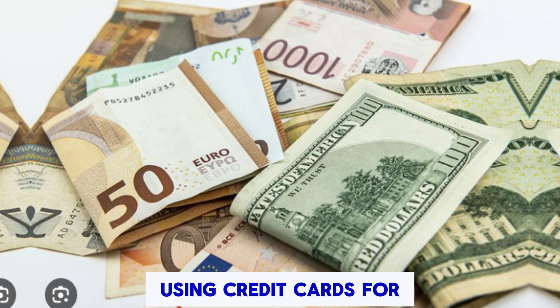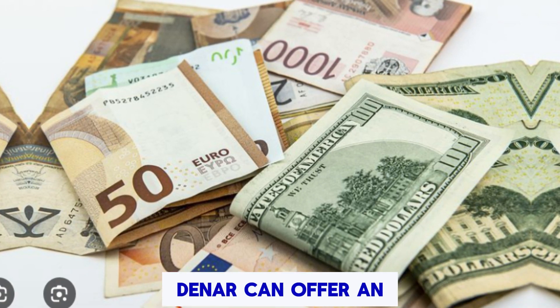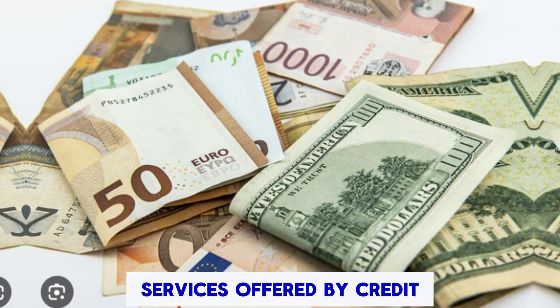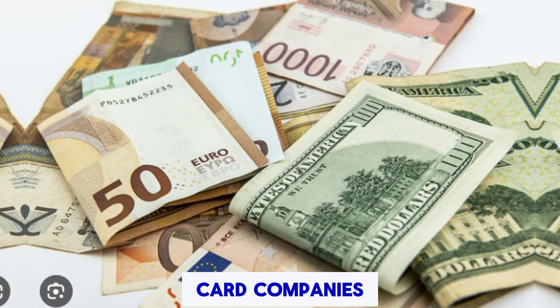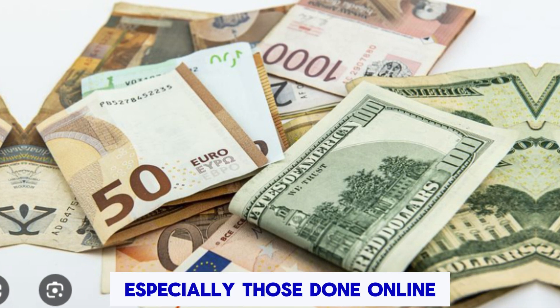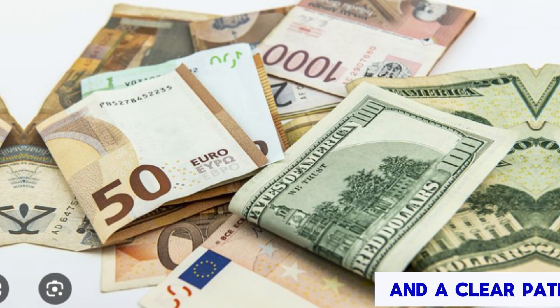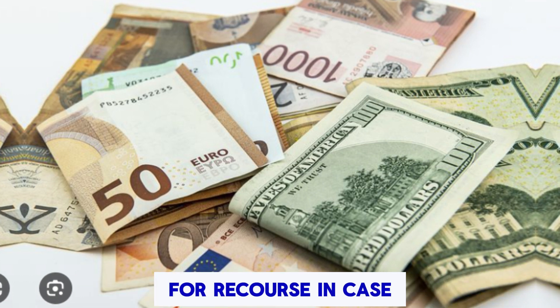Payment Security: Using credit cards for purchasing Dinar can offer an additional layer of protection through fraud protection services offered by credit card companies. Ensure that any transaction, especially those done online, provides robust payment security and a clear path for recourse in case of fraud.